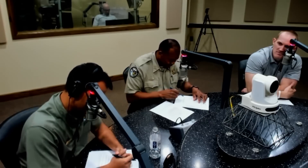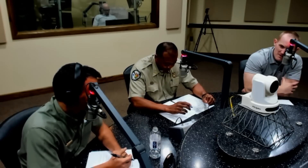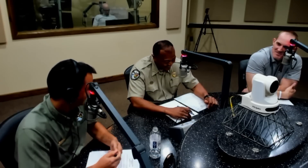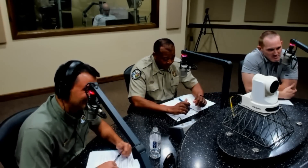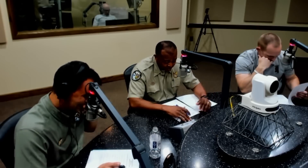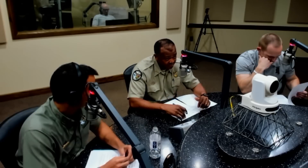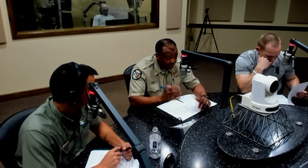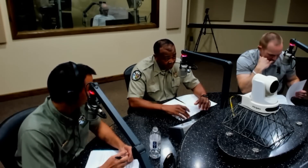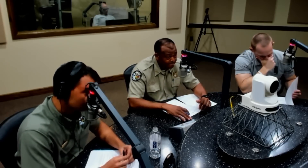Buccaneer State Park down on the coast in Waveland has the largest wave pool in the state. The price is reasonable — $19 for a 48-inch tube for adults, $13 for kids, and that's pretty much for the whole day. You can also get a season pass for the water slide for $60 for an individual, or $200 for a family of up to four people. That covers both the wave pool and the water slide, and Buccaneer provides the rafts.